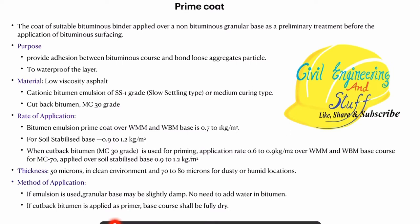Prime coat is a coating that is provided over a non-bituminous surface, that is GSB layer. When a coating of low viscosity asphalt is provided over a non-bituminous layer, that is GSB layer, to act as an adhesive between the bituminous layer and the GSB layer, that coating is called as the prime coat.